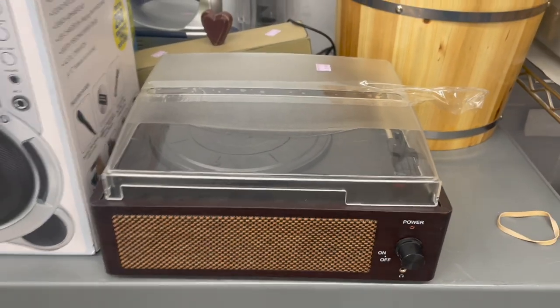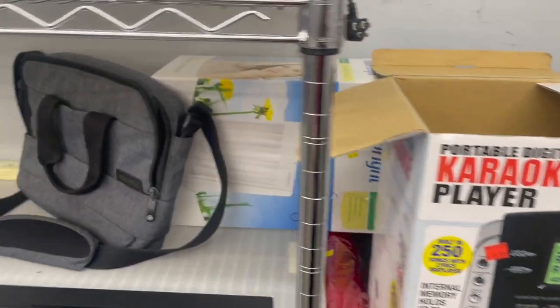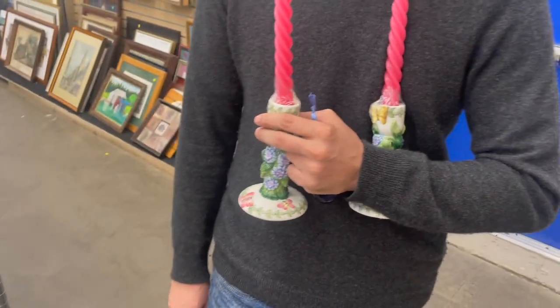Record player — $30. Oh my god, a karaoke machine! I used to have one. Michael, I think we have to head out. Okay. So, this is everything we're getting.